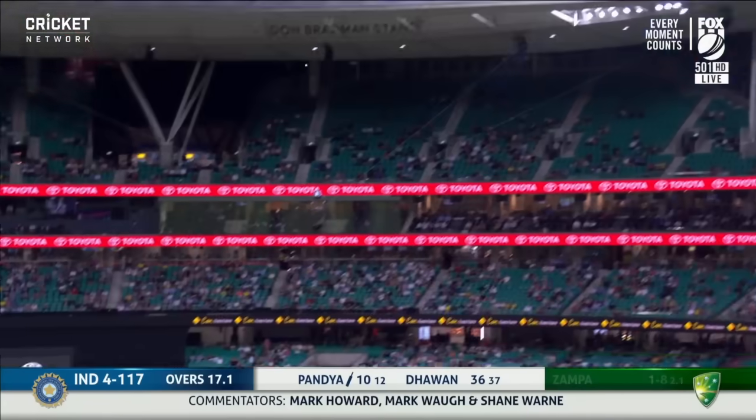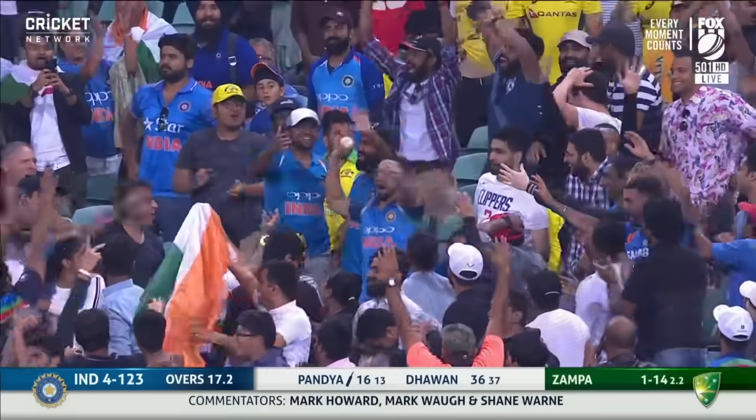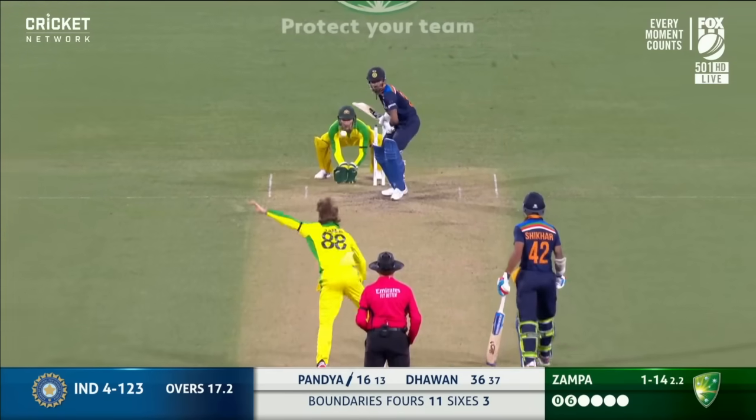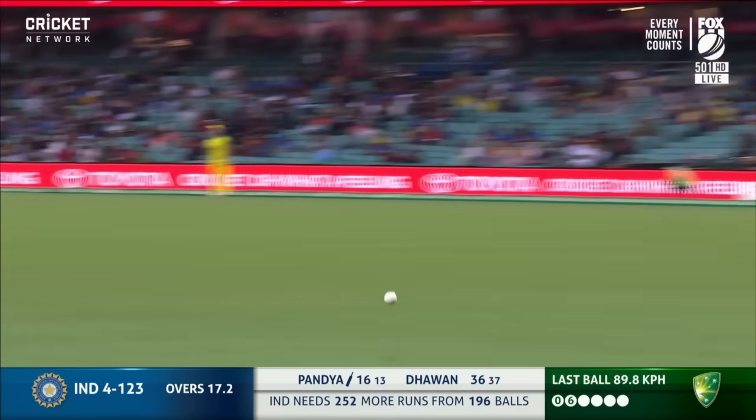Panja takes on Zampa and takes him on nicely — I think that's 500 now for the day. And another six under that total; that was a beautiful strike. Edged — Carey throws his head back and it will run away to the rope.